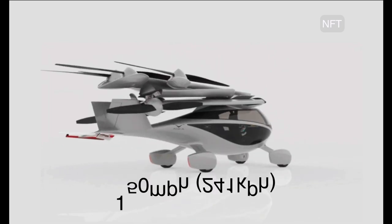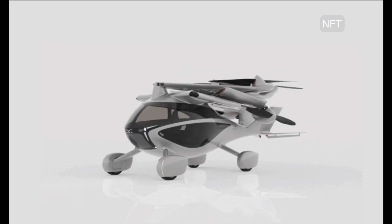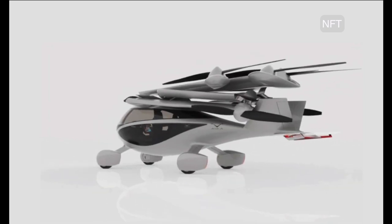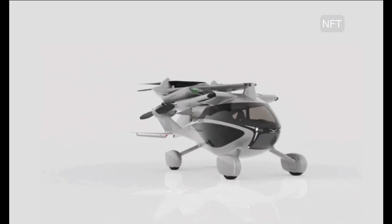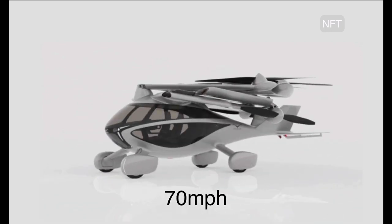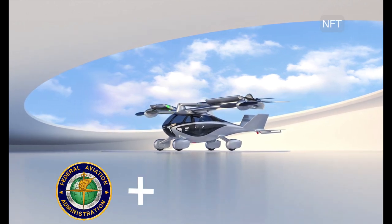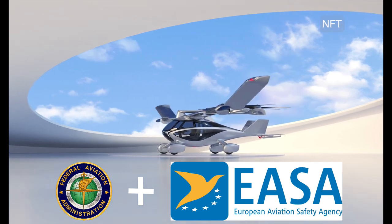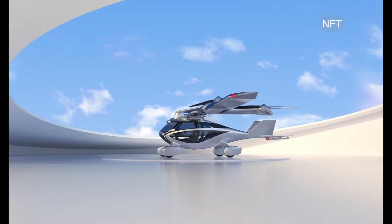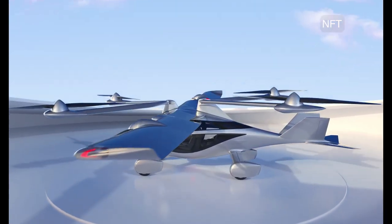It can fly at speeds of up to 150 miles per hour and also has short takeoff and landing capabilities for a highway certification speed of 70 miles per hour. The FAA and EASA have moved ahead to certify street-legal conventional aircraft, and Asuka's development and flight testing are being conducted in accordance with FAA and NHTSA guidelines for certification.